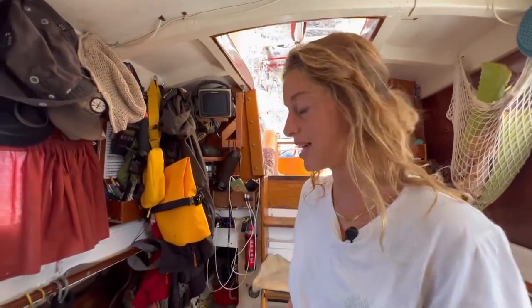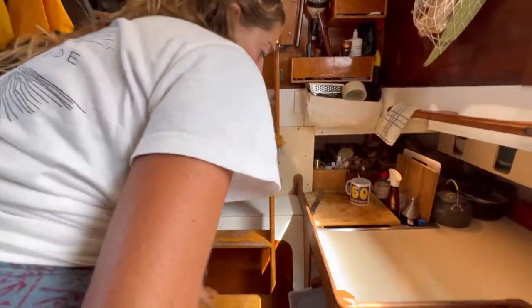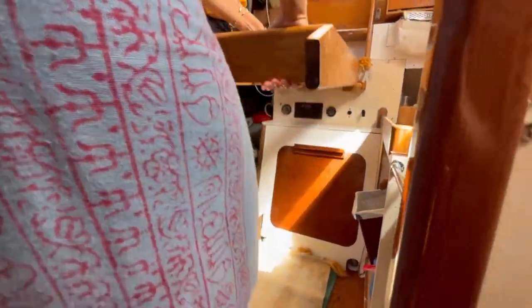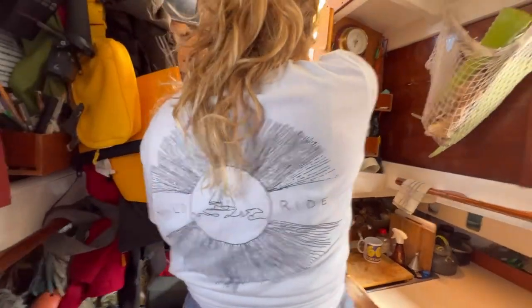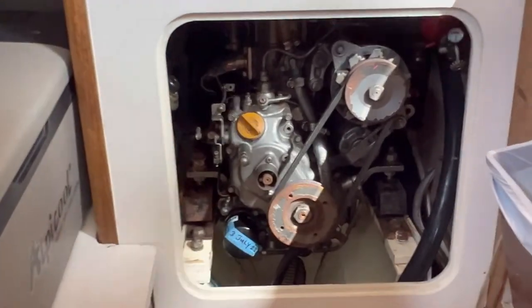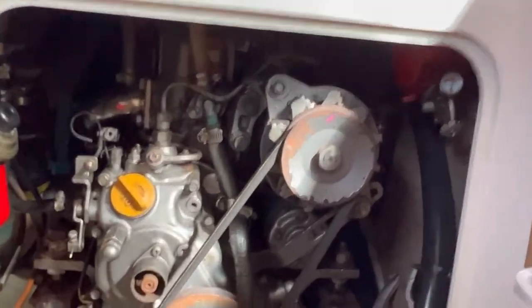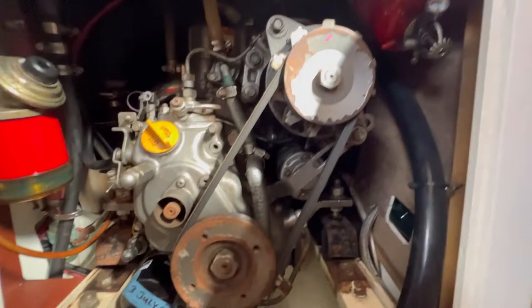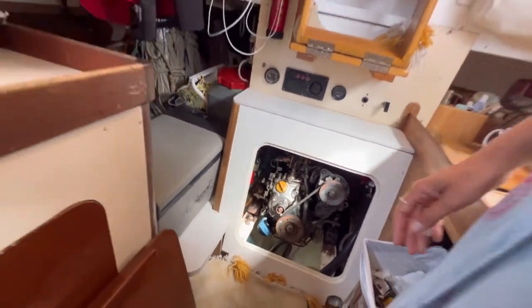I'm going to show you the engine. To access the engine, we've got to lift up these steps. You've got to make sure you clip it — it's fallen on my head before and it hurts quite a bit. This is how we access the engine. It's a Yanmar 1GM10, 9.9 horsepower. It's a very small engine — even for our boat, it's kind of small. She works really good though. She's called Tina.